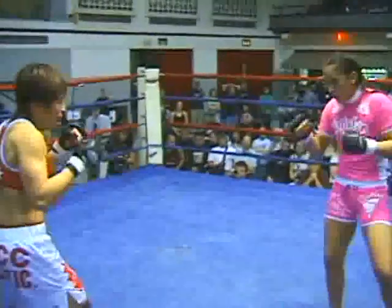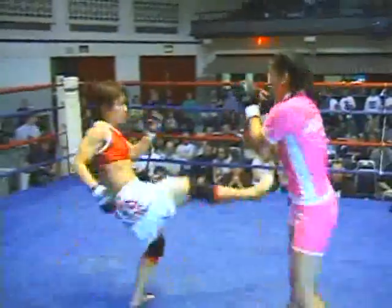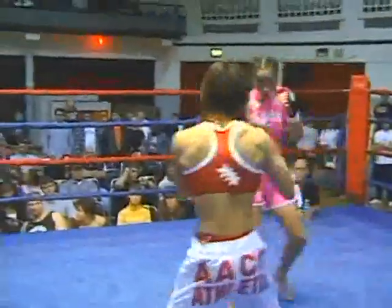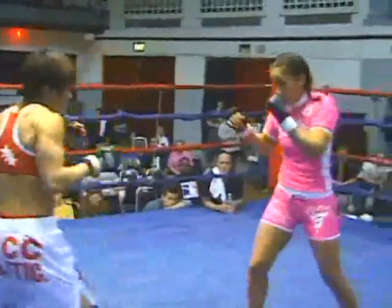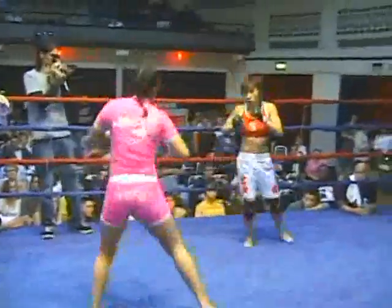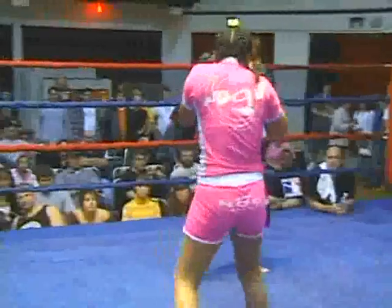Fuji throwing a couple of right hands. Montoya trying to set up a kick, potentially to lead into a takedown. Both of these women are southpaw fighters. Fuji tried to power-check that leg kick — I like to call it a power check.